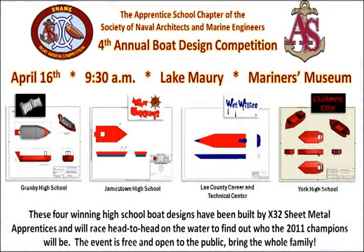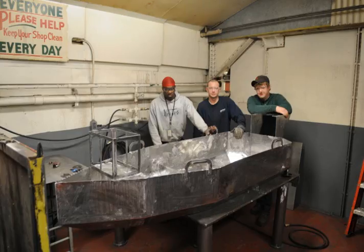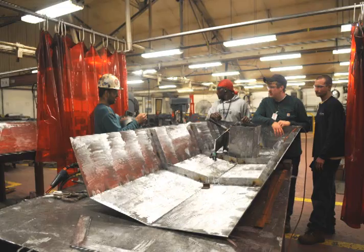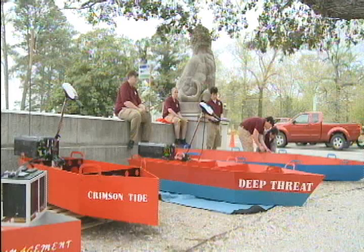Four high school teams met this criteria. They went on to see their product produced by Apprentice School professionals and tradesmen. Each participating team contributed to the building of their boats by monitoring each step of the construction, right down to the paint and decals. Prior to the race day, each of the four boats had been tested and approved worthy for competition.